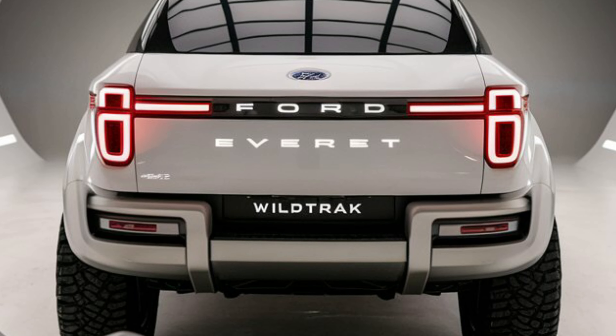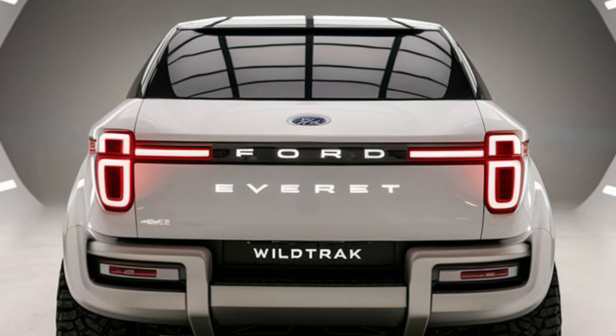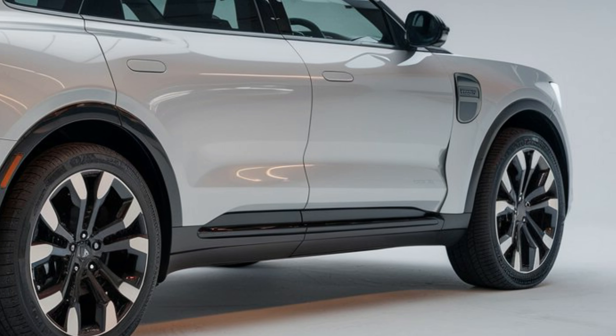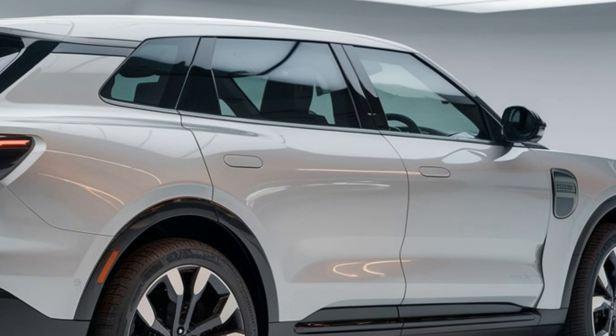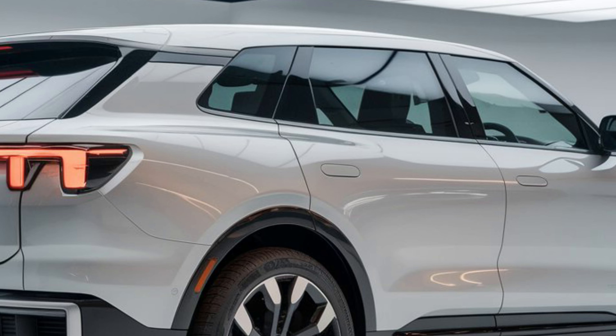If you're interested in learning more about the 2025 Ford Everest Wildtrak, be sure to like, subscribe, and hit the notification bell for more car reviews. And don't forget to leave a comment below with your thoughts on this SUV.